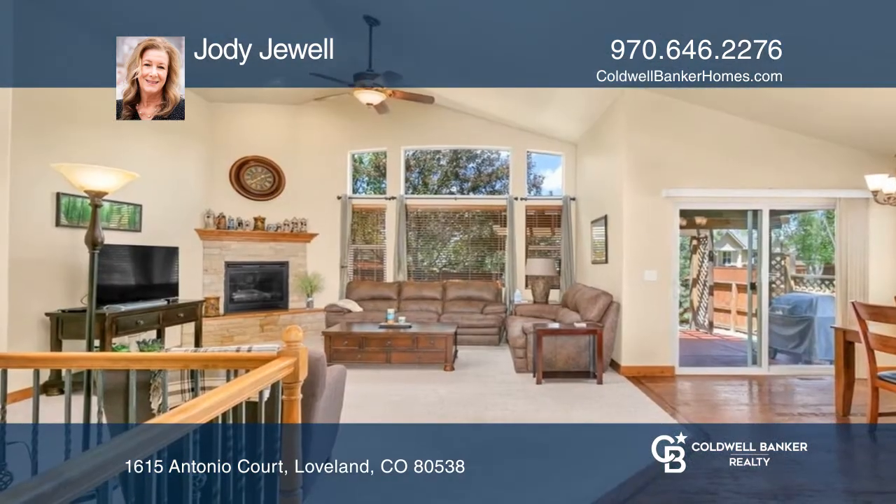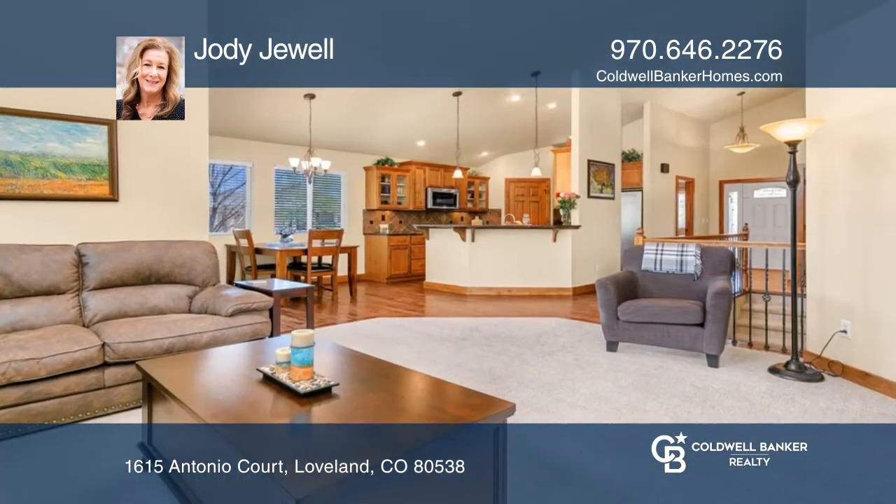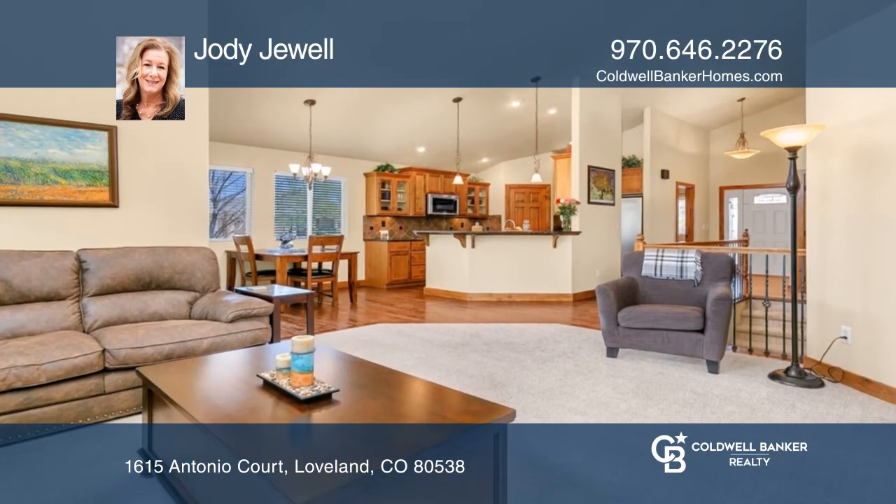Beautiful rich wood floors, smart floor plan, knotty alder woodwork, and a retreat-like primary suite make main floor living a dream.